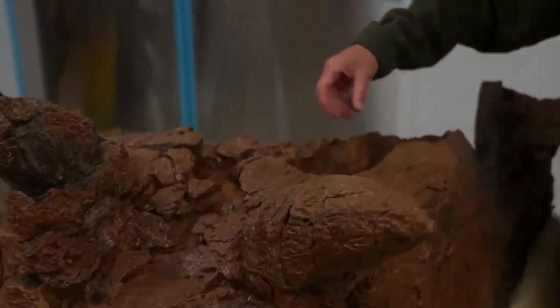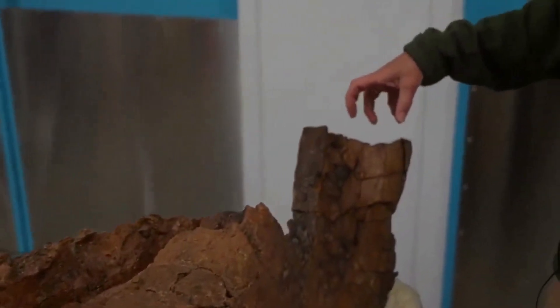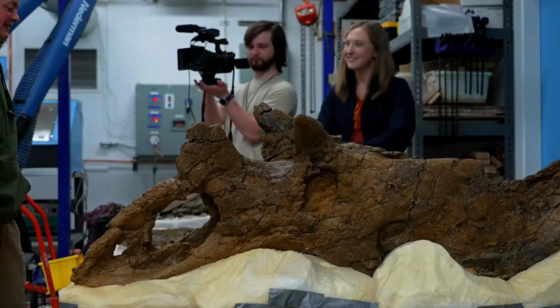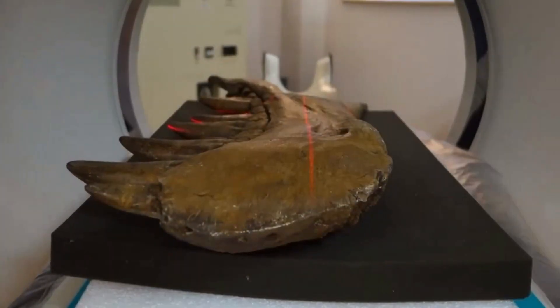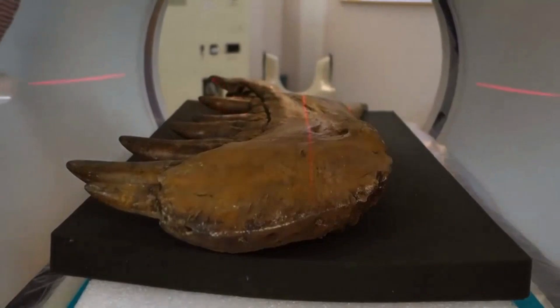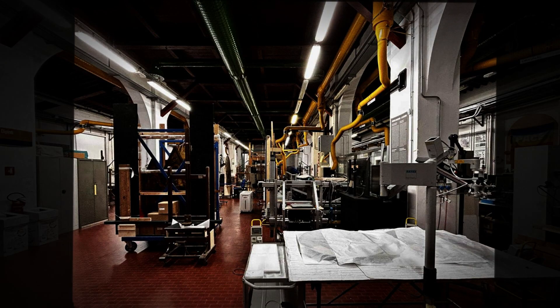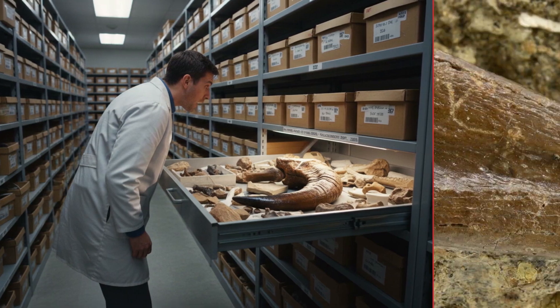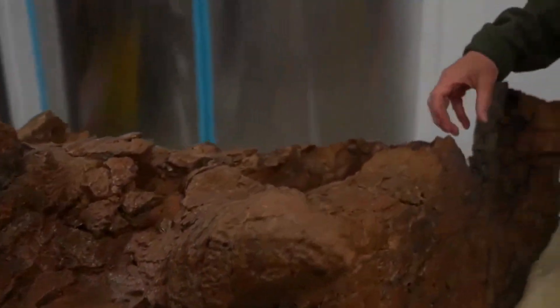The graduate student, still reeling, called the curator. The lab filled with a low hum as the team debated the next step. CT scans were arranged on the spot. There was no protocol for a find this strange. In a collection drawer meant for routine cataloging, evolution had left behind a puzzle so absurd it demanded the full attention of everyone in the building.